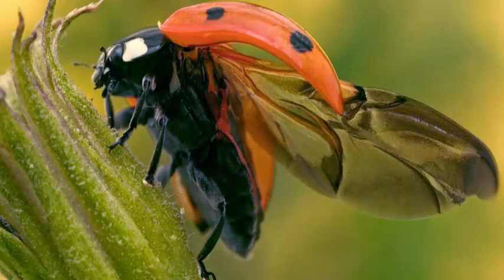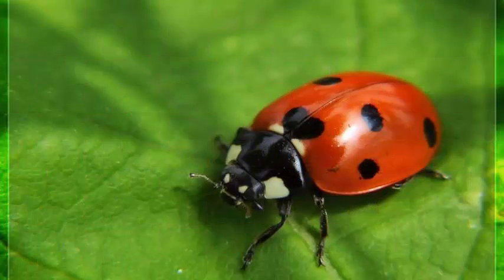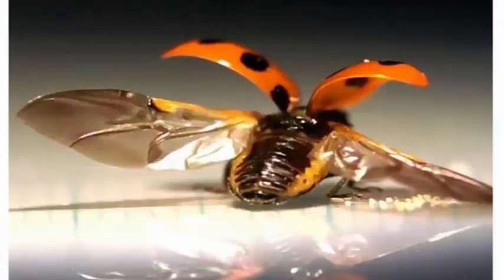With the help of high-speed cameras, CT scanners, and some nail art supplies, scientists in Japan have managed to take a look at the elaborate way that ladybugs fold their wings to put them away. The research could have implications for everything from aeronautics to umbrellas.